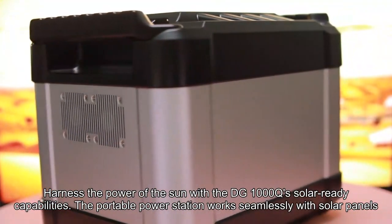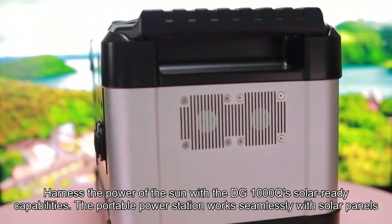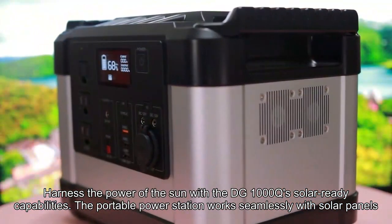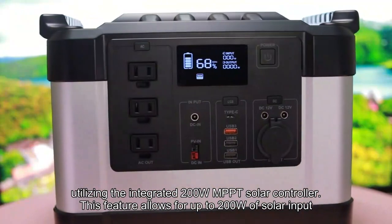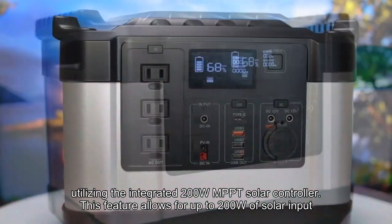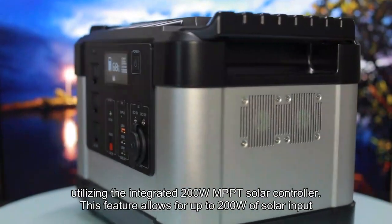Harness the power of the sun with the DG1000Q's solar-ready capabilities. The portable power station works seamlessly with solar panels, utilizing the integrated 200W MPPT solar controller. This feature allows for up to 200W of solar input.